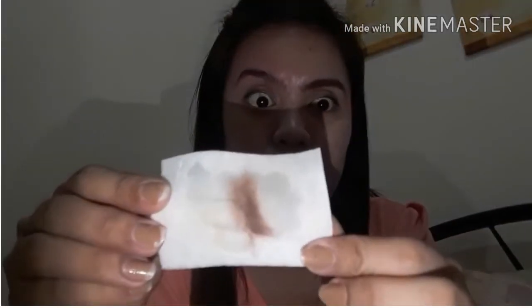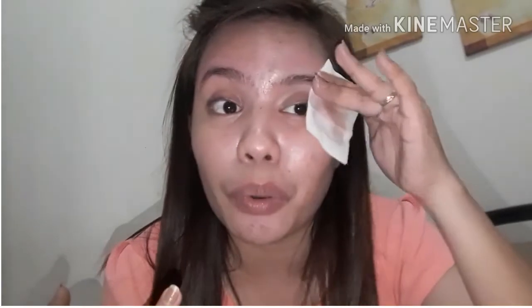Super oily. Mas kumakapit siya kasi — in my brows, I use powder, pencil, and of course eyebrow mascara para mag-last siya all day.